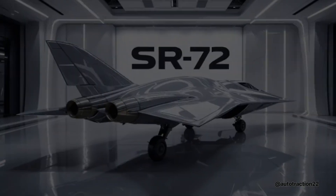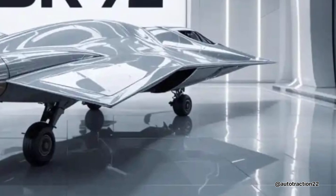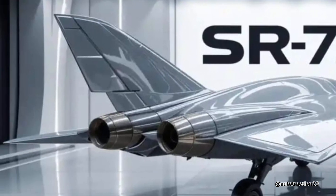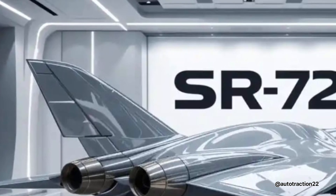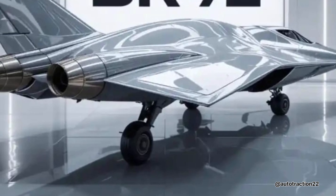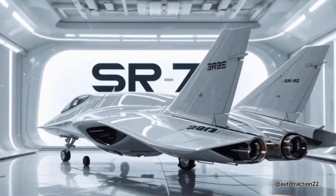Unlike traditional jets, the SR-72 will feature a combined cycle propulsion system that blends a standard turbojet with a scramjet. At low speeds it functions like a normal engine, but at high altitudes the scramjet kicks in, compressing air at supersonic speeds and enabling the aircraft to sustain Mach 6 cruising.